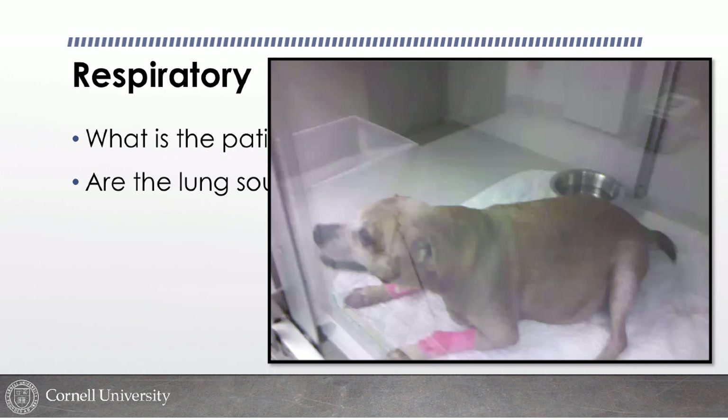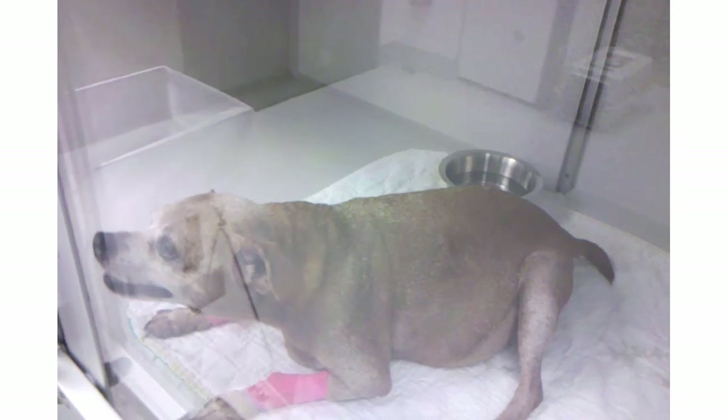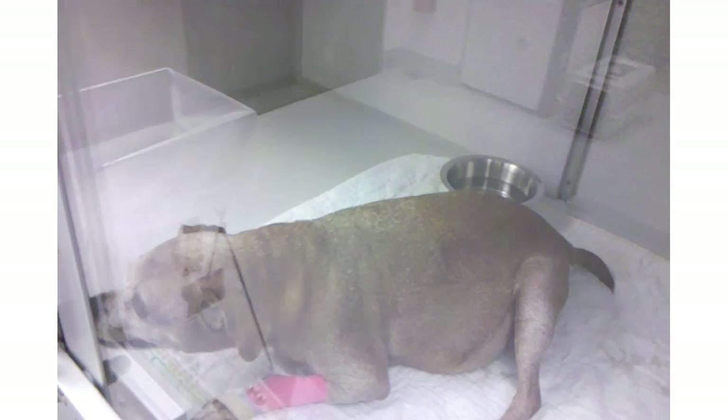This video shows a dog demonstrating all the orthopneic postures in an oxygen cage: elbows abducted, head and neck extended, staying sternal, and open mouth breathing. This dog is in serious trouble.